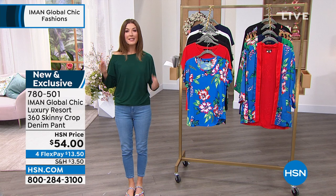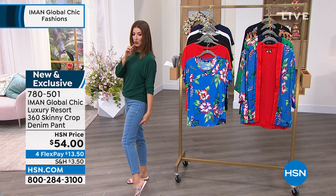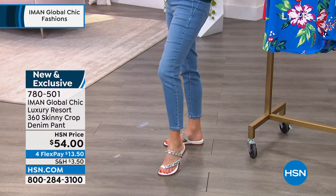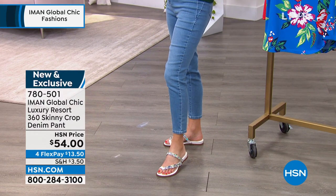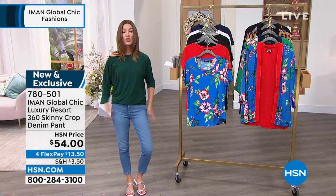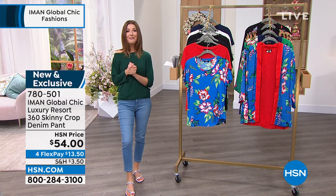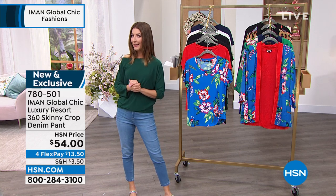Everything that you love about the 360, except it just got a little shorter. We have three different lengths to choose from: petite, average, and tall. They start at 23 inches and go to 25 or 27 inch inseam. So there's so much to love about these jeans — oh so comfortable. That's item 780501.